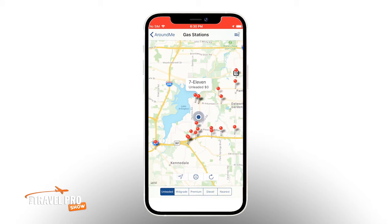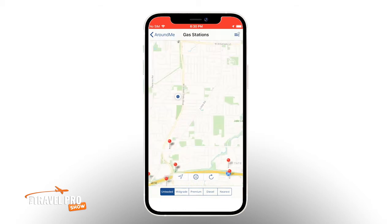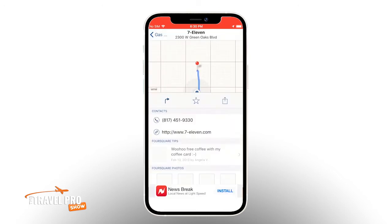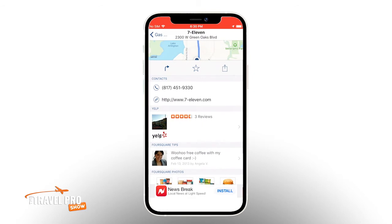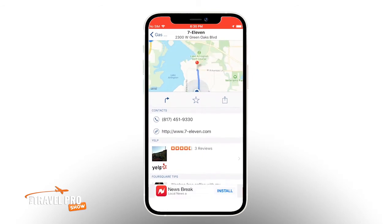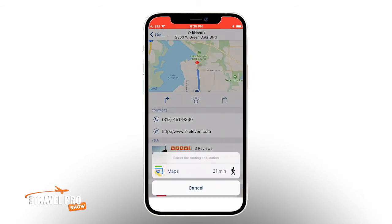Your location is indicated by the blue dot. You can zoom in and out with a pinch gesture. And if you click on one of the white labels just above the red pins, you'll see a phone number and possibly a website. To get directions, just click the right-hand arrow symbol and you'll see a pop-up asking you to choose a map app.